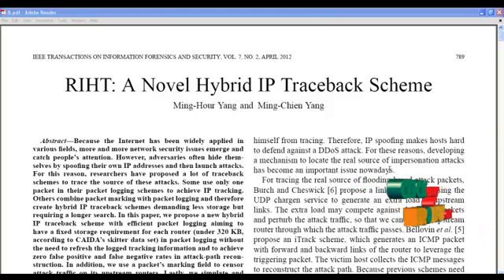Packet marking is where at each router along the path, the packet is marked by applying a packet marking algorithm, its information is stored, and then it is sent to the neighboring router. The combination of these two is referred to as hybrid IP traceback schemes.